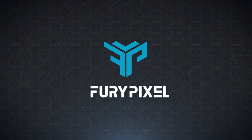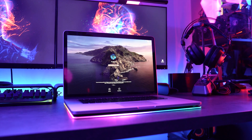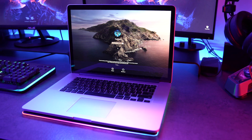Without further ado, let's get started. First off, this MacBook Pro 2014 features a 2.5 GHz Core i7 CPU, 16 gigabytes of RAM, an NVIDIA GeForce GT 750M, and one terabyte of storage.